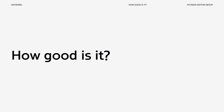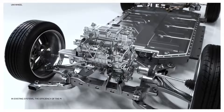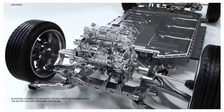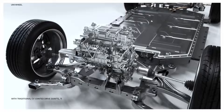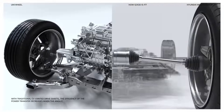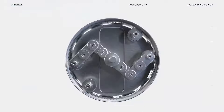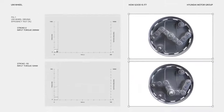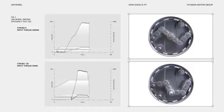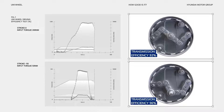But how well does the Uniwheel function? In existing systems, the efficiency of the power transferred from the motor can vary depending on the movement of the wheel. With traditional CV jointed drive shafts, the efficiency of the power transfer decreases when the angle of the wheel changes. However, Uniwheel is different. In a test of the Uniwheel with a 150mm stroke, it was found that the transmission efficiency was consistently satisfactory at any position, regardless of the wheel's motion.